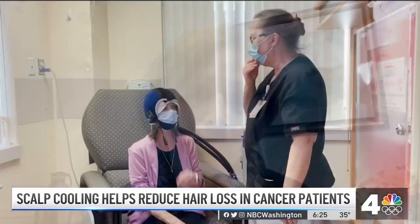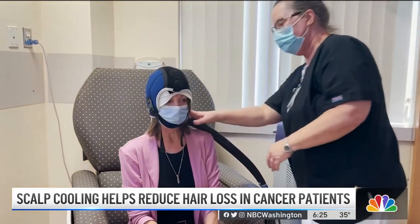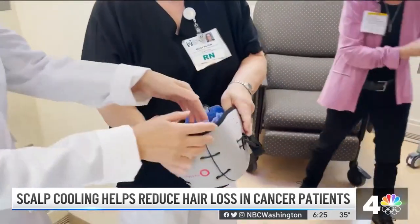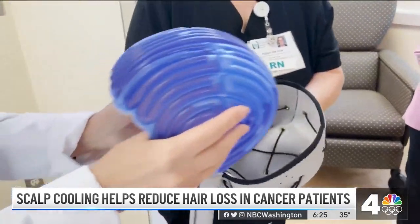Getting insurance coverage can be tricky. Most patients have to come out of pocket, which can cost over $1,000 or more. But Medicare just approved coverage starting January 1st, and Dr. Lee hopes more private insurers will follow suit. Megan McGrath, News 4.